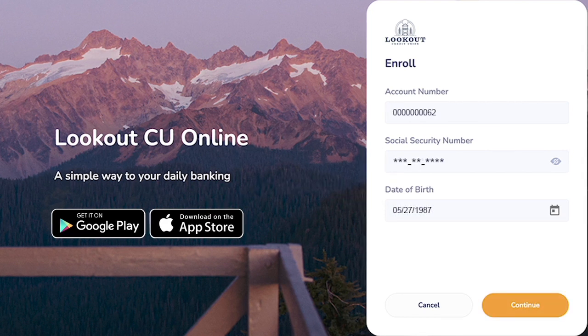Once you have successfully entered your personal information, select Continue if you're on a computer, or Next if you're on a mobile device.